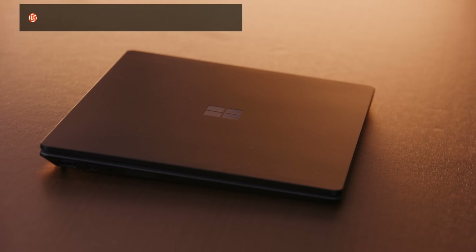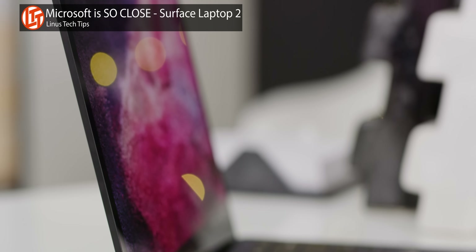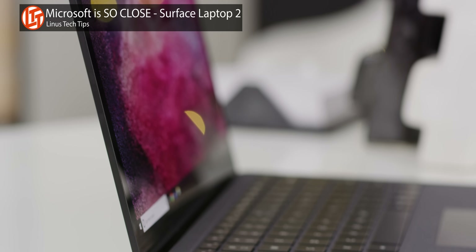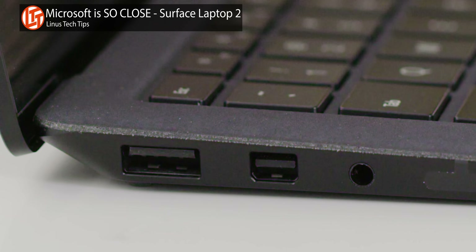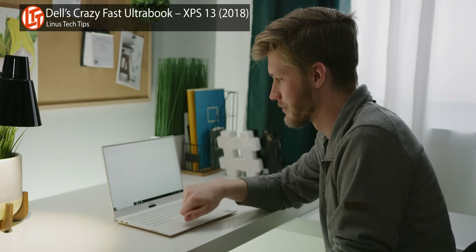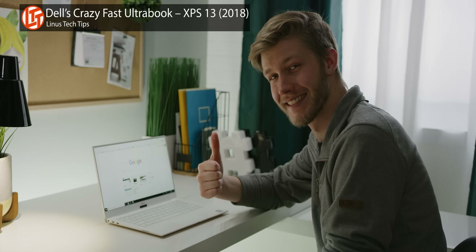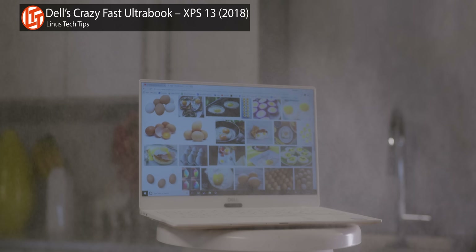Lately it's really felt like thin and light laptop manufacturers have been getting so close to creating the perfect laptop. Like the Microsoft Surface Laptop, for example — it's sexy, the screen is great, and the keyboard is amazing, but the I/O is hot garbage. The Dell XPS 13 has top-tier build quality, solid I/O, and is really quick, but the screen options and the webcam placement in particular are mediocre.